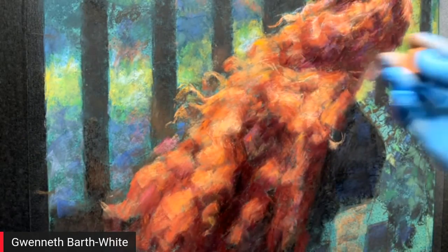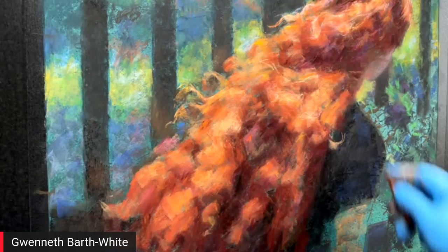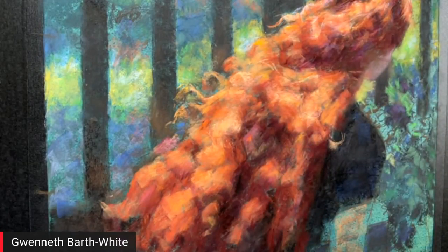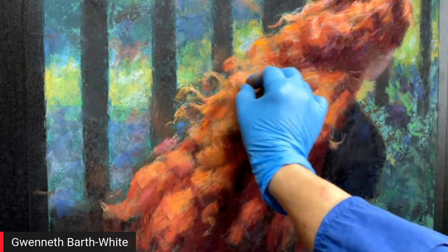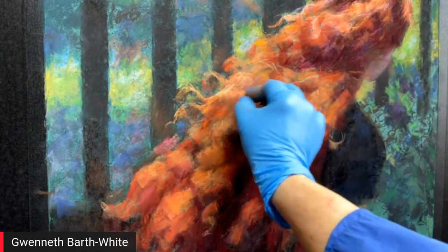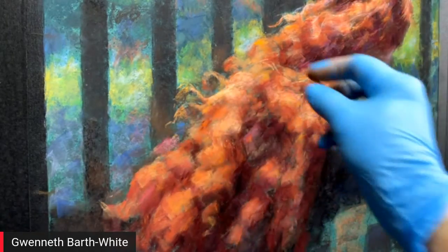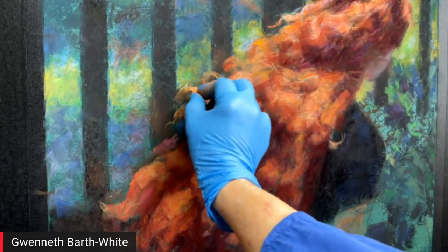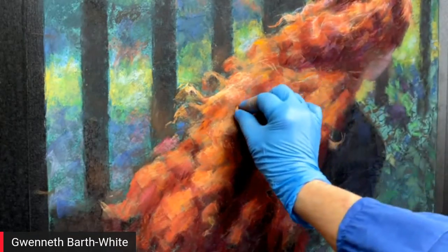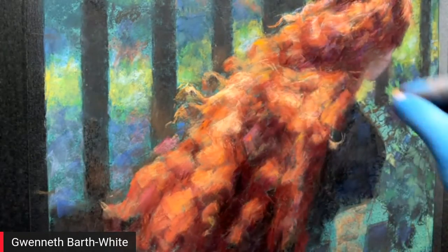The pastels she's using are Girault — a little softer. Girault is a French pastel, spelled G-I-R-A-U-L-T. She starts bringing out the lights, noting that if you put lights on without preparing them they look pasty. There is so much going on in this hair.